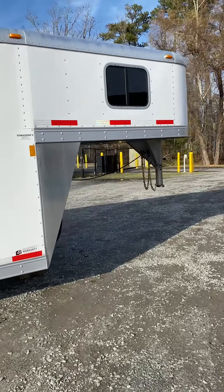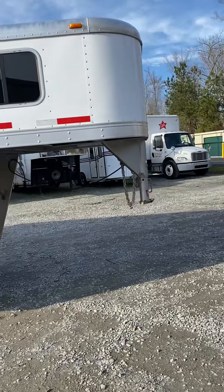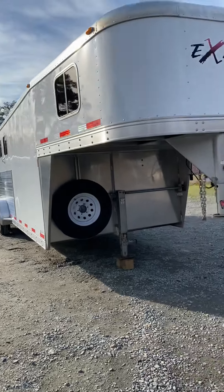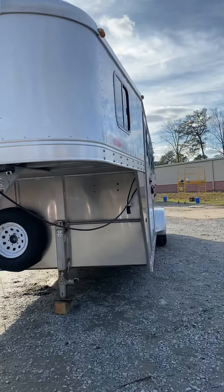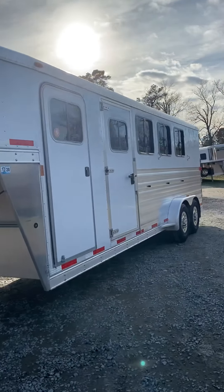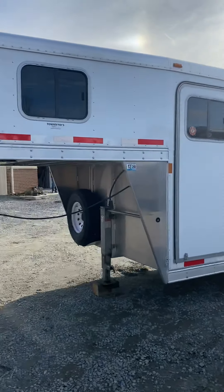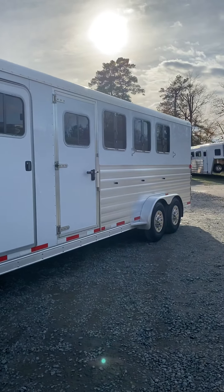Bearings were just packed, all the lights work, brakes are in great shape. Got new tires just due to age — they were the original tires so we put new ones on. It's been inspected by a mechanic and is structurally sound. Great buy at $14,500. Check out this 2012 Exiss trailer at countryllc.com.